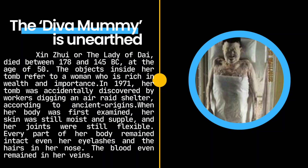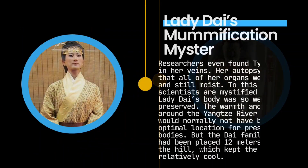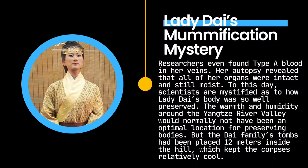When her body was first examined, her skin was still moist and supple, and her joints were still flexible. Every part of her body remained intact — even her eyelashes and the hairs in her nose. The blood even remained in her veins. Researchers found Type B blood in her veins, and her autopsy revealed that all of her organs were intact and still moist.